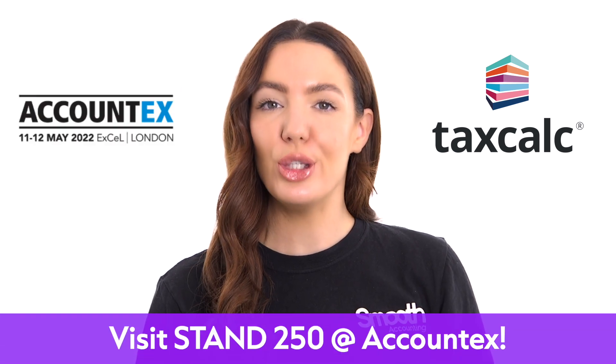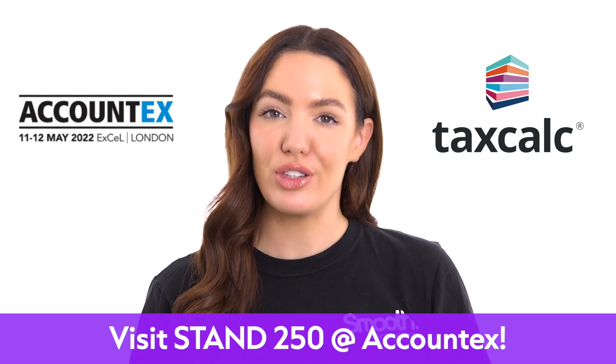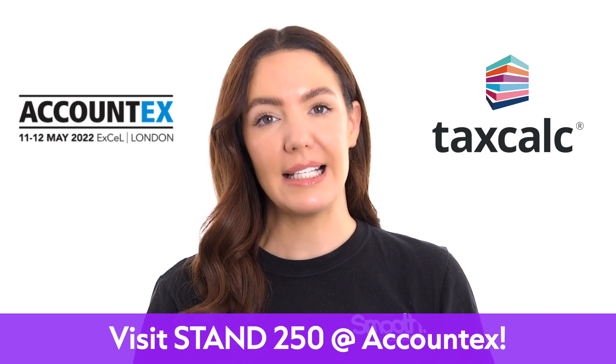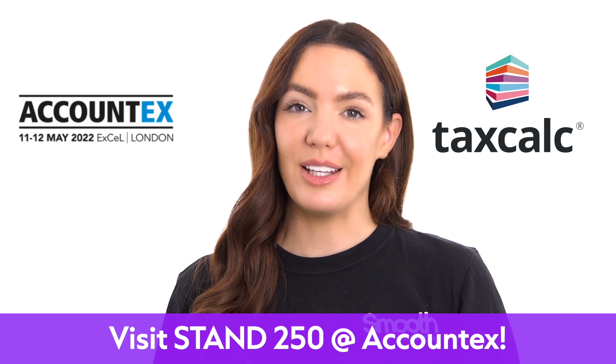This video is sponsored by my firm's tax accounting and AML software provider, TaxCalc. Find out just how great they are at Stand 250 at this year's AccountX, where you can see live product demonstrations, masterclasses, plus a whole lot more, including their practical roadmap for making tax digital. See how it pays to be in the know. Make sure you pop over and see them and say hi.